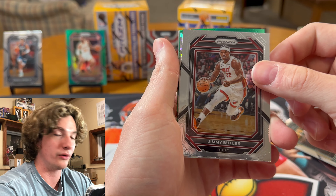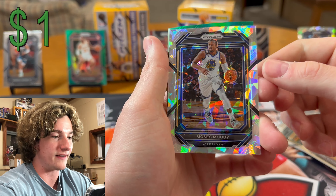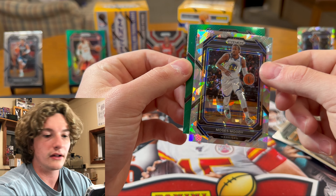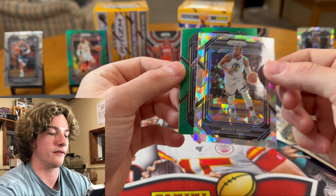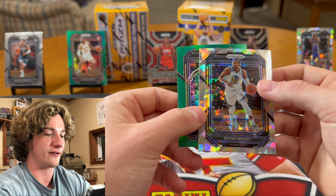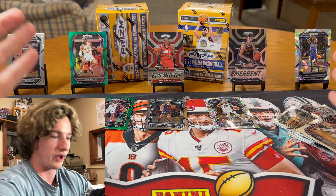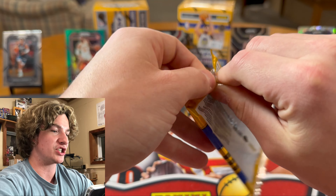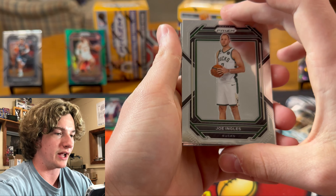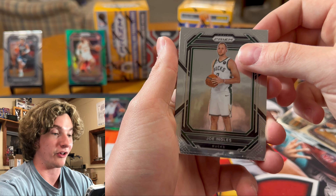We got Jimmy Buckets — he's playing outstanding right now. Who would have thought he would be just grinding right now? Warriors — Moses Moody second year, I was thinking that was a rookie, but that's second year. And we got a green. There's only four cards — Bones and Kennedy Chandler. We got two second-year color — Bones and Moses Moody.